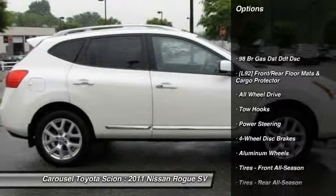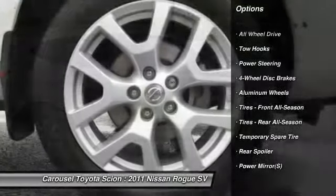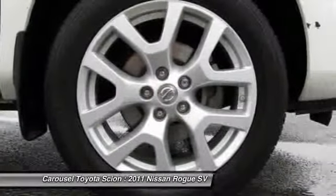Stability control. Traction control. Steering wheel audio controls. Anti-lock braking system. All-wheel drive.